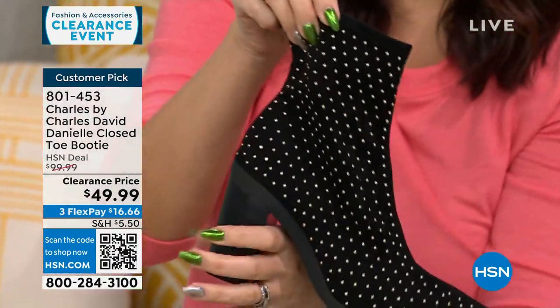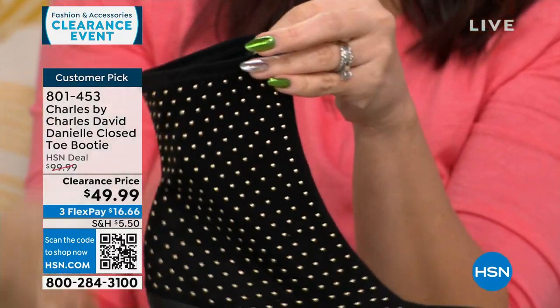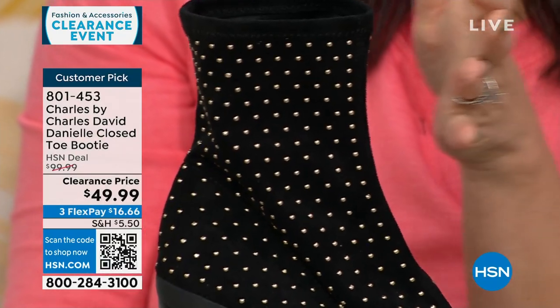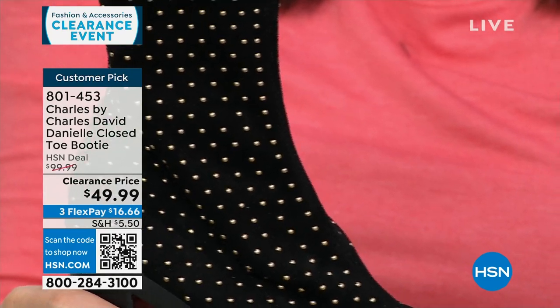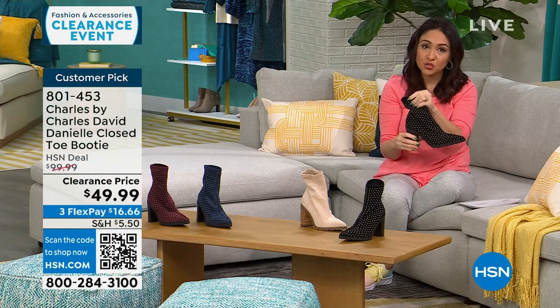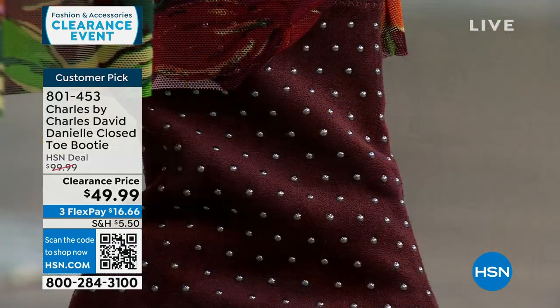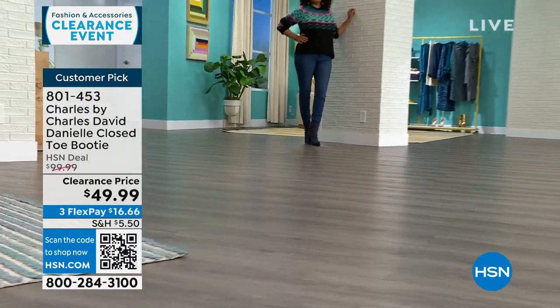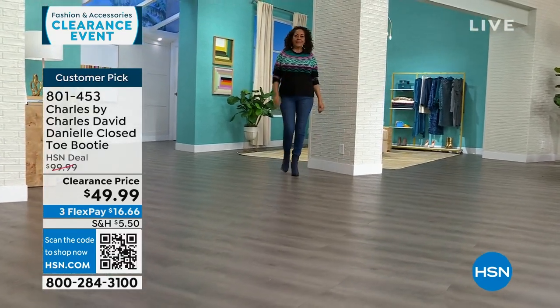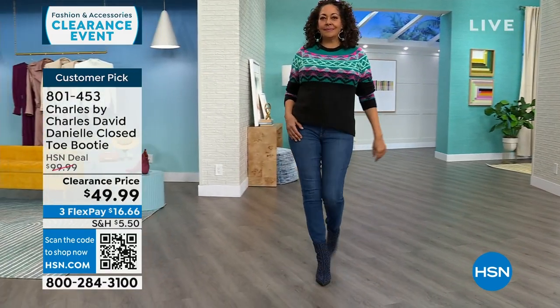The black seems to be the one everyone's gravitating towards. One reviewer said she bought three of the same boot in three different colors. Another loved it because the stretchy portion means you can wear it underneath jeans without it being bulky. Several people were very surprised at how comfortable this fashion-forward boot ended up being.